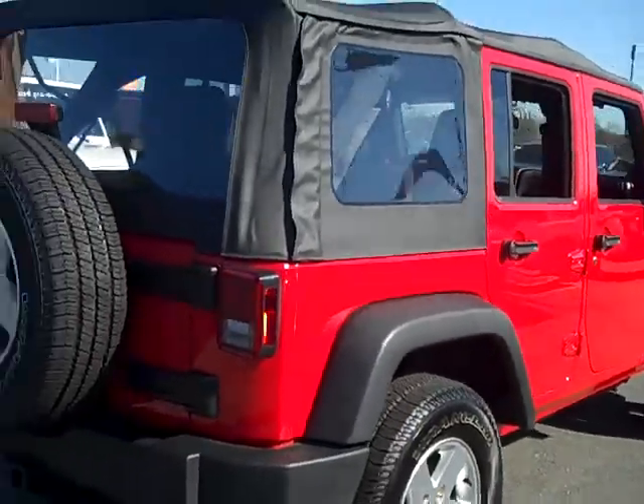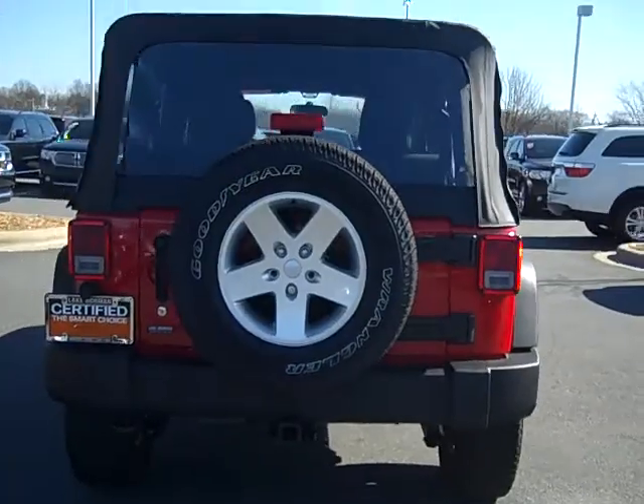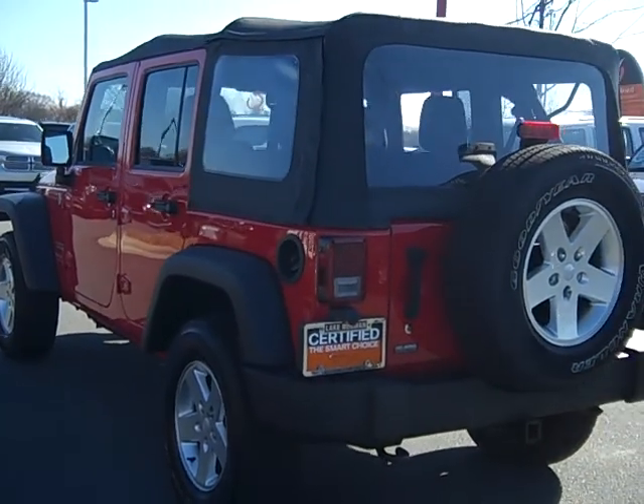This beautiful Jeep comes with a 7 year, 100,000 mile warranty. To see this Jeep Wrangler and other vehicles that we have on our lot, come visit us at Exit 28 off of I-77 in Cornelius.